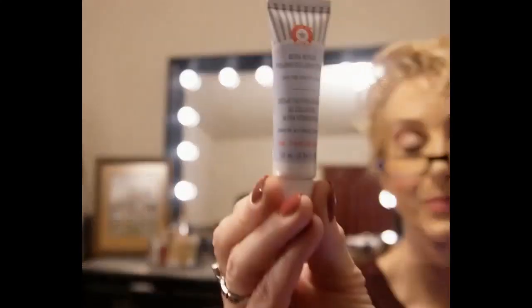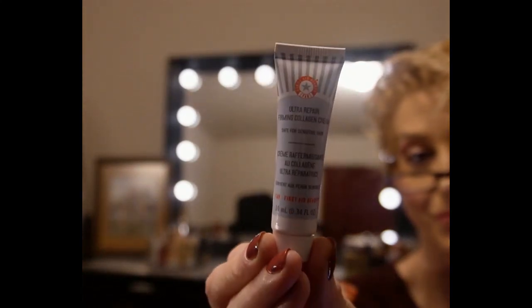First Aid Beauty Ultra Repair Firming Collagen Cream — we all know First Aid Beauty, and this is a product I've never tried from them specifically. Even though this is a trial size, the full-size product is $44 and this cost $12. The total cost for the Dermstore box is $137, which beats the Allure box by over $20, and with much nicer, more luxurious brands I can sample. I really like Dermstore.